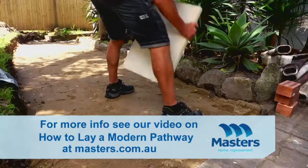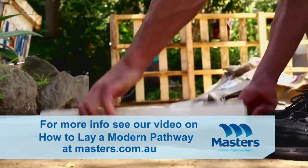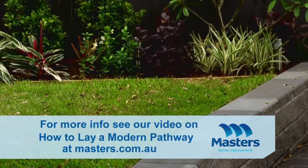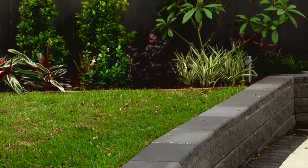When laying a paved pathway in any garden, it's always a good idea to set your pavers down first and work out the pattern you're after. We're using a sandstone coloured paver, which will contrast nicely with the green foliage, and we're laying our pavers in a curve, creating shape and form in the garden.